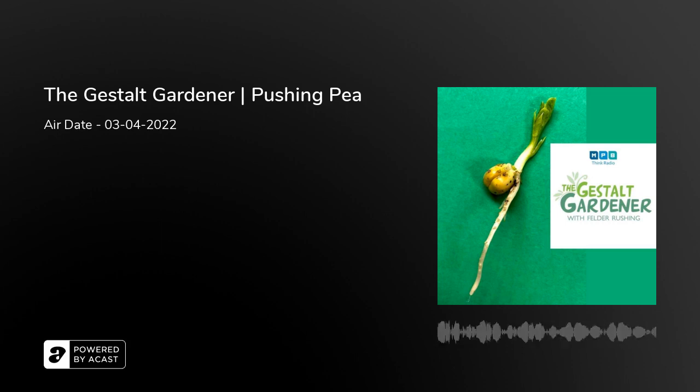Felder shows Java a photo of English peas he planted about a week ago that are already sprouting. He rolled seeds in a damp paper towel in a plastic bag — three days later they'd started to sprout. He then placed them in his flower bed, covered with a little mulch, and they're already poking up. It's a great time to plant English peas, edible pod peas, or shelling peas — they like cool weather in February and March.